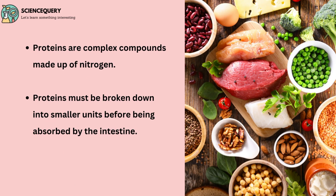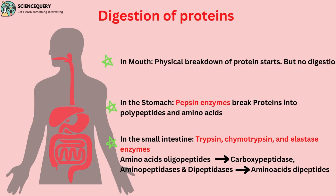Proteins are complex compounds made up of nitrogen. Proteins must be broken down into smaller units before being absorbed by the intestine. The breakdown of protein starts in the mouth when you chew the food, but protein digestion still has not started there. Protein digestion starts in the stomach, where the enzyme pepsin helps in breaking the protein into polypeptides and amino acids.